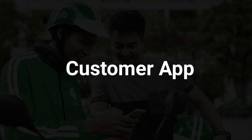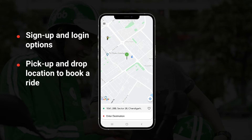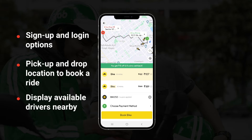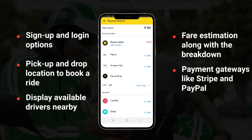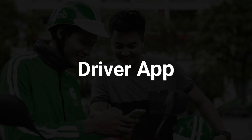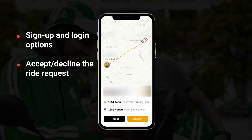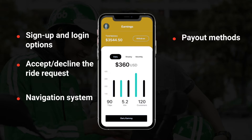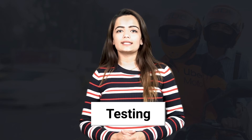Step three is to incorporate the latest features. In the customer application, you can include sign-up and login, pickup and drop location to book a ride, display of available drivers nearby, fare estimation along with a breakdown, payment gateways like Stripe and PayPal, and a review system. In the driver application, you can have sign-up and login, accept or decline ride requests, a navigation system, payment method, and a review system.